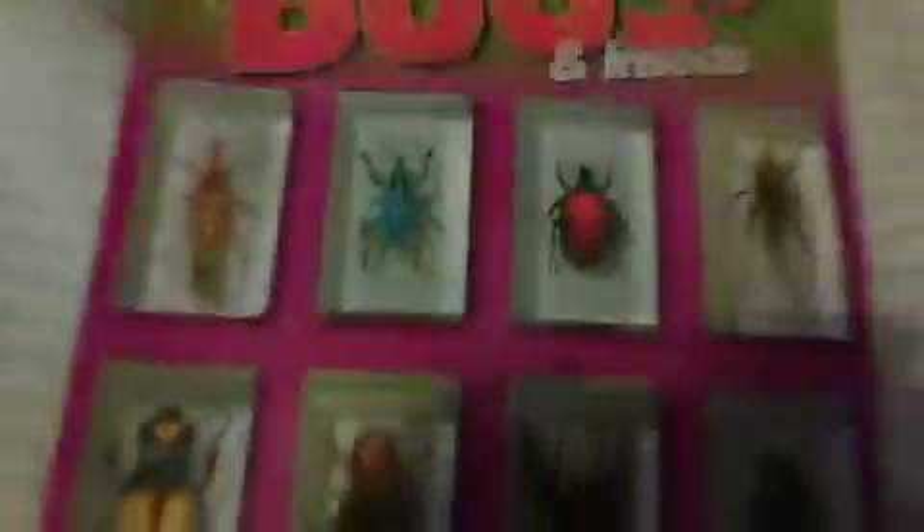This is issue 1, the Majorian Scorpion. With the issues, you get a really cool little booklet.